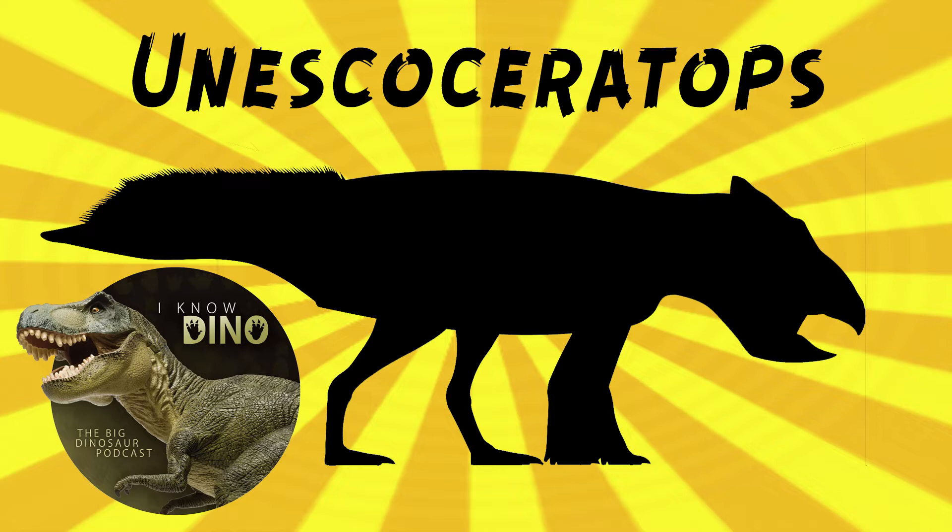And now for our dinosaur of the day: Unescoceratops, which was a request from Crow via our Patreon and Discord. So thanks. It was a ceratopsian that lived in the late Cretaceous in what is now Alberta, Canada.